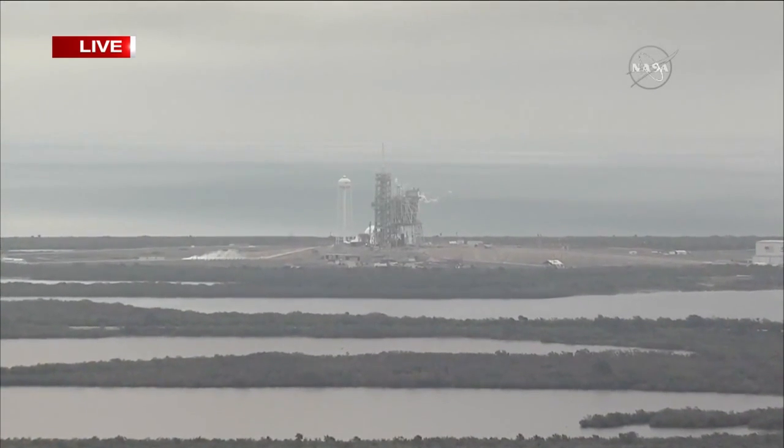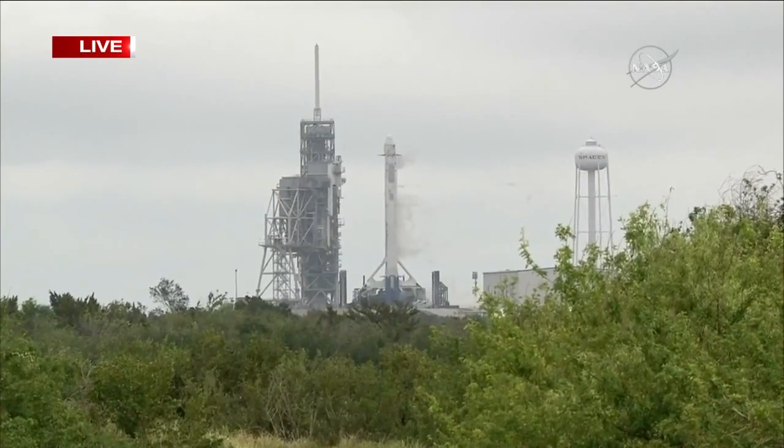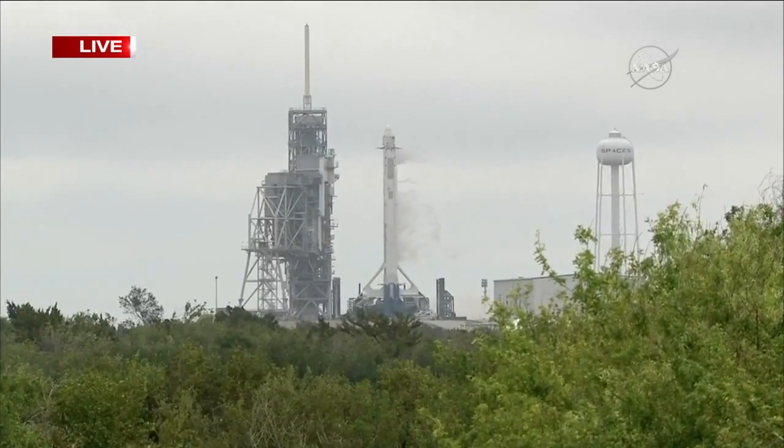The rocket is supposed to leave and carry supplies for the International Space Station. Once it reaches the space station, it is intended to bring back any trash or materials that they'd like to send back down to Earth.